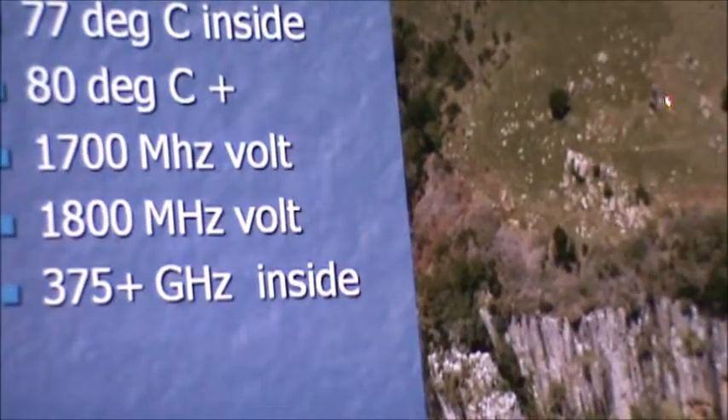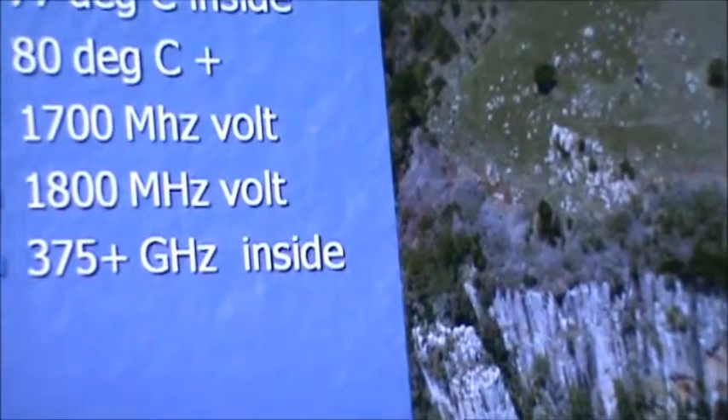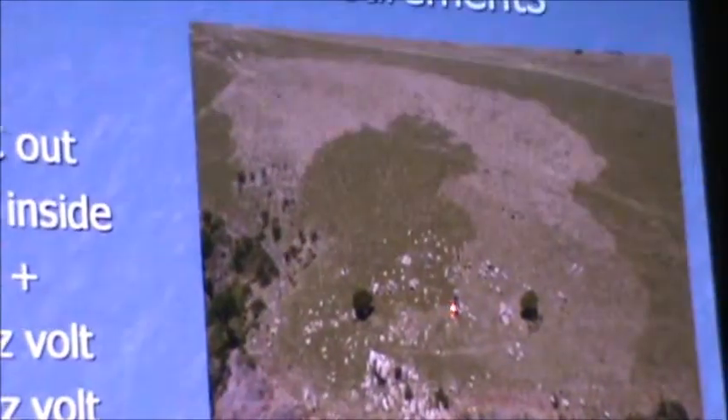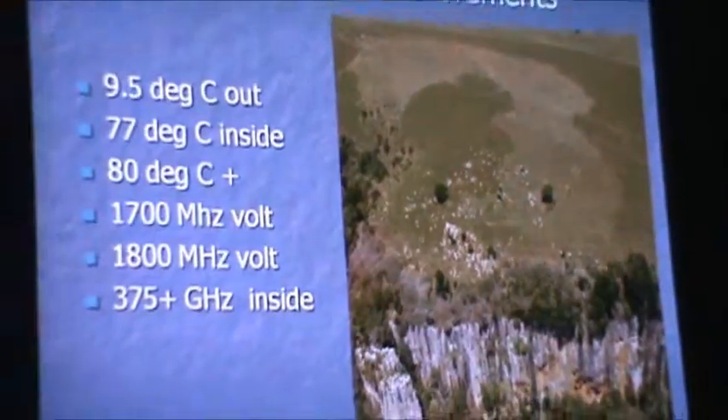And you go between the two stones. This runs horizontally — the 1700 megahertz volt electromagnetic wave runs horizontally, creating a dome-shaped effect once again. You can't get a GPS reading inside the calendar. You go between the calendar stones, it shoots up to 1800 megahertz volt — and it runs vertically, a column of energy out of the ground, straight into the sky.